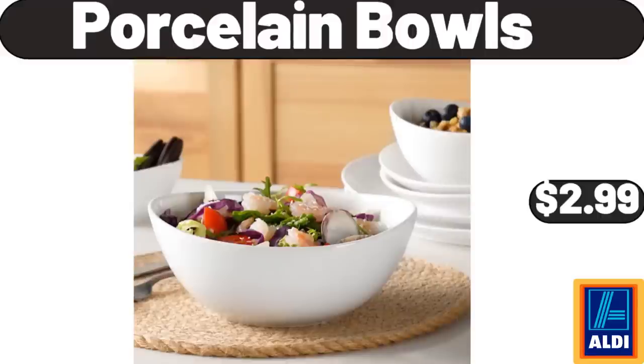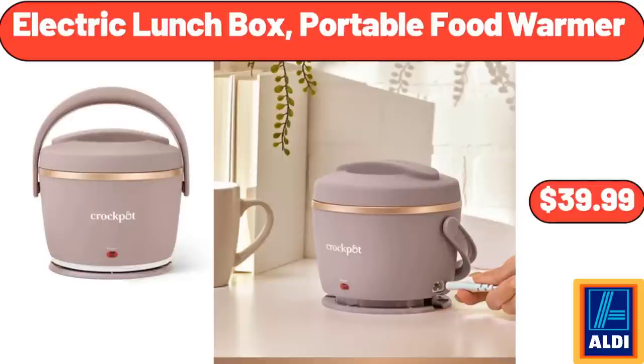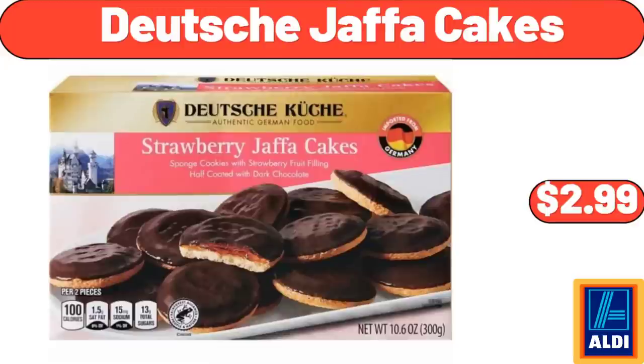Porcelain Bowls, $2.99. 2.4 Gallon Hanging Trash Can for Kitchen Cabinet Door with Lid, $14.99. Electric Lunchbox Portable Food Warmer, $39.99. Hamburger Buns, 8 Count, $1.45. Deutsche Jaffa Cakes, $2.99.